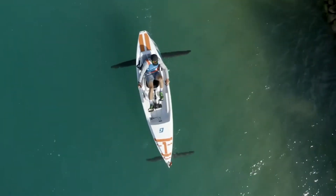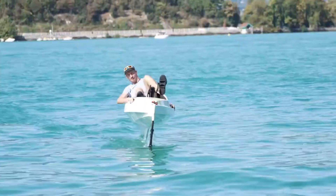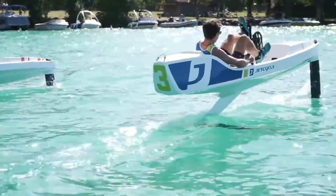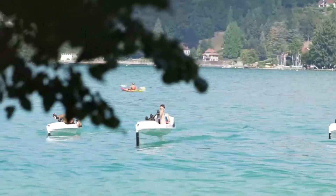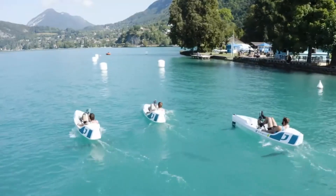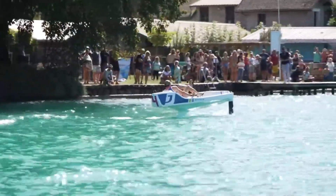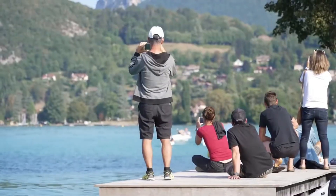Designed and manufactured in France, the Jet Cycle Max is safe, fun, and environmentally friendly. Anyone between 1.5 meters and 2 meters tall, weighing between 40 kilograms and 100 kilograms, can use it. It is suitable for calm waters such as rivers or lakes.